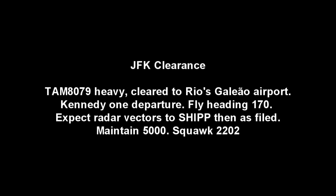Kennedy, clearance, 10-8-0-7-9, have information Foxtrot, parked at Concord Charlie, Concord Bravo, position 6, ready, squawk 3-3-3-3. 10-8-0-7-9 heavy, cleared to Rios Galileo Airport via Kennedy 1 departure, fly heading 170, radar vectors to ship, then as filed, maintain 5,000, squawk 2-2-0-2.